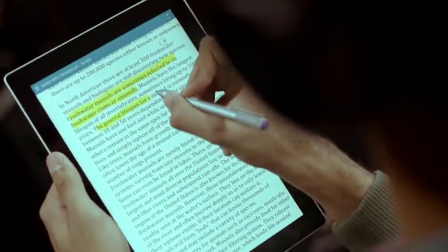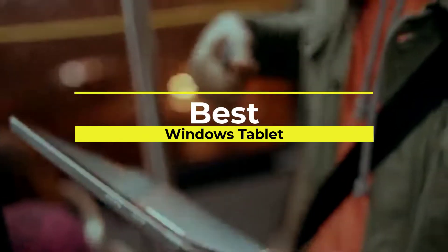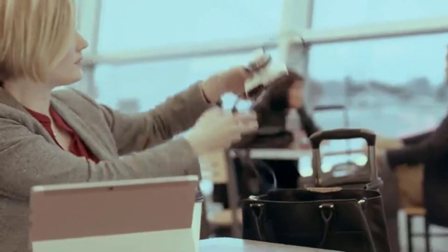Hello viewers, welcome to Consumer Zone. In this video we are going to be checking out the best Windows tablets. We made this list based on our personal opinion and hours of research, and we have listed them based on the type of features and price.